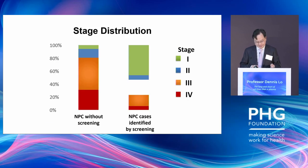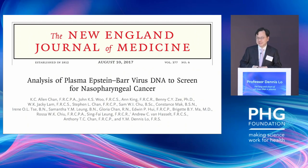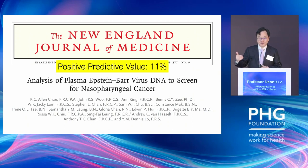Without screening, most nasopharyngeal cancer in Hong Kong is discovered at stage 3 and 4. But with plasma screening, we can shift the stage distribution so that 70% is found at stage 1 and 2, and survival improves tremendously — versus the bottom line of people without screening, where over the long term some 40% die. This work was published in 2017, with a positive predictive value of 11%. For the last few years, we've been keen to see how to further improve the PPV.